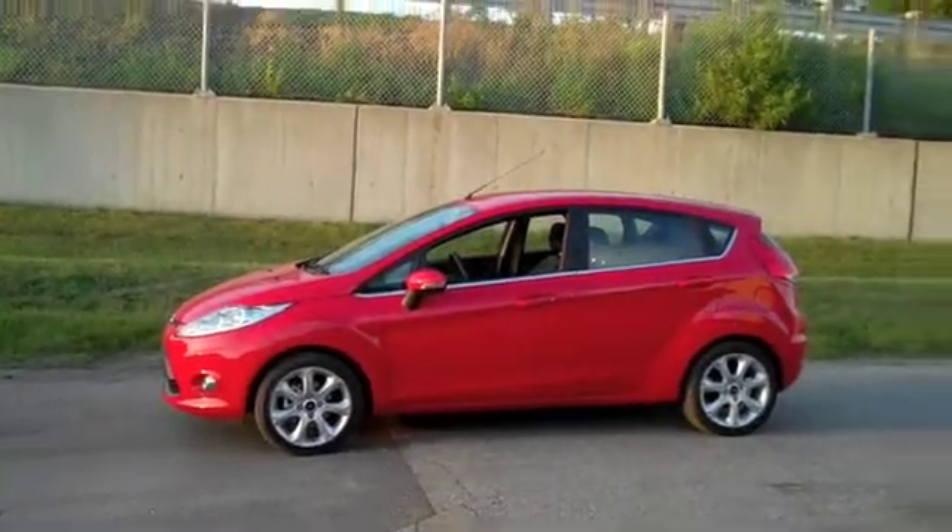Okay, so here we go. This is the 2009 Fiesta crash test. I'm going to flip this button to on. My remote systems are now live. We're going to count it down. Five, four, three, two, one.